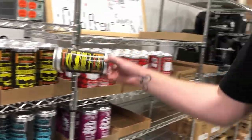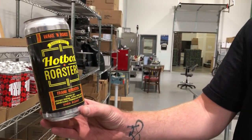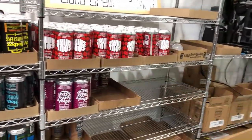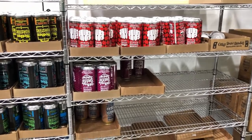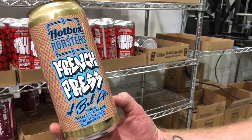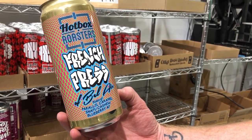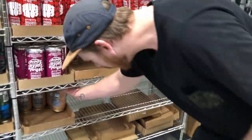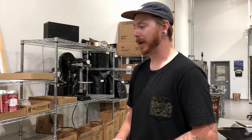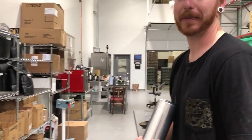The simpler-looking cans are our single origin — just one single bean. The cans with more fun, crazy designs are our blend cans. My personal favorite is 'French Press of Bel Air,' which is a blend of Ethiopia and Brazilian coffees. When we have a new coffee to name, we just drink a few beers, shoot the shit, and come up with names — have a little fun with it.